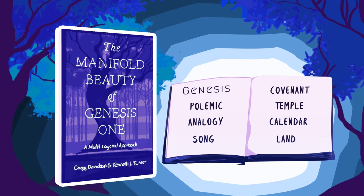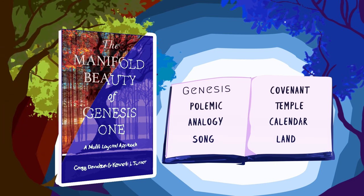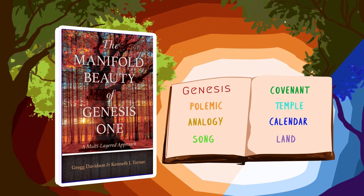While affirming the truth and inspiration of the Bible, Davidson and Turner invite us to step away from the rancor of scientific debates to consider the multifaceted theological beauty of the creation story.